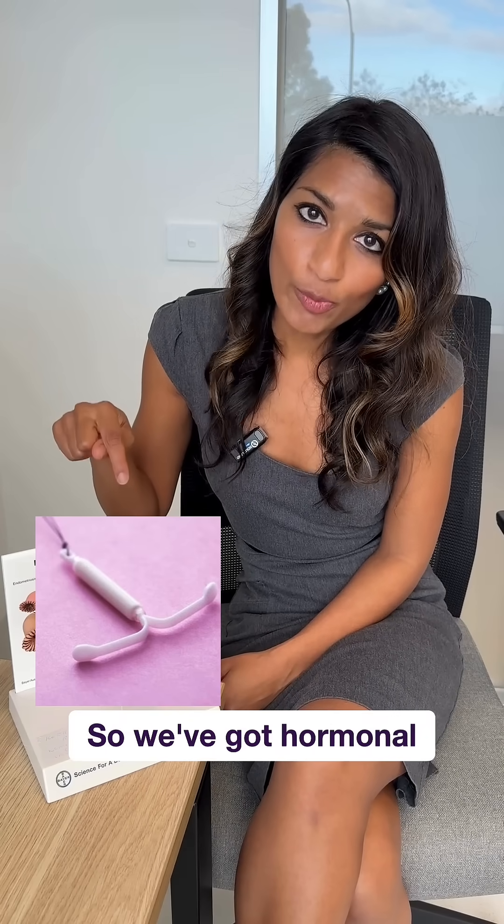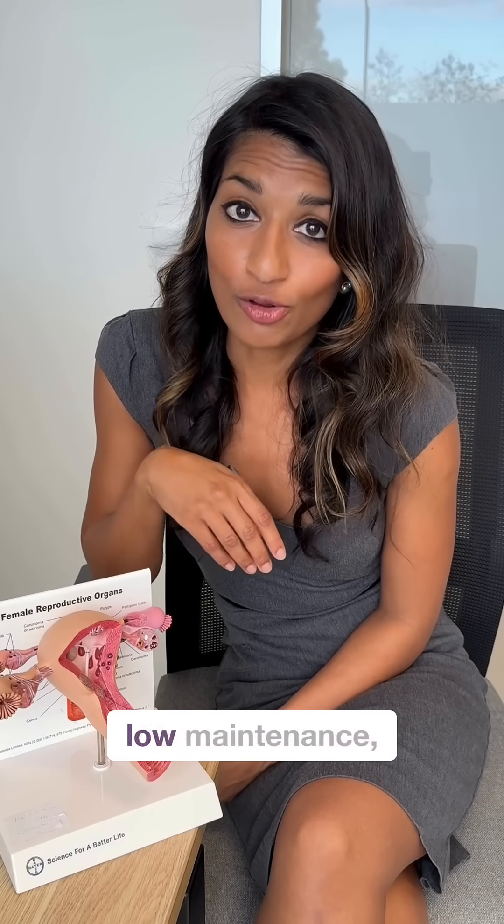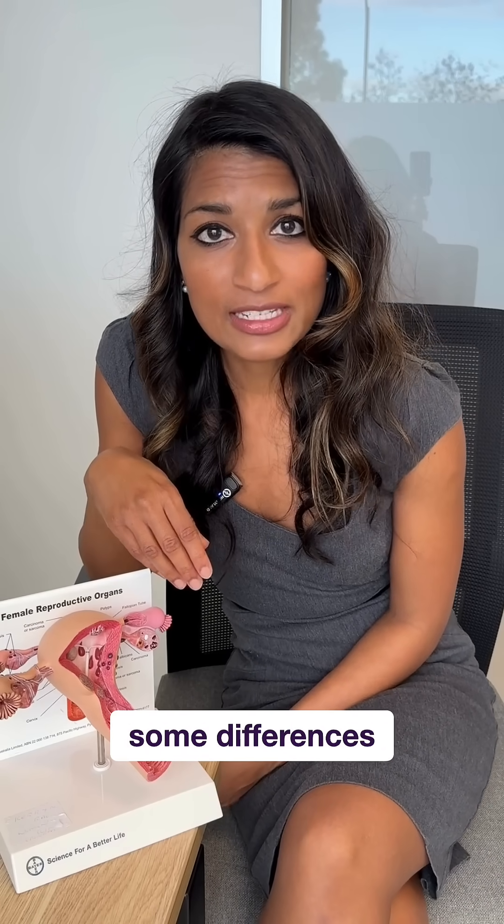Let's talk about the IUD, particularly the two different types: hormonal versus copper. They can be super effective and low maintenance, but there are some differences between them.